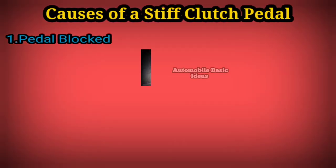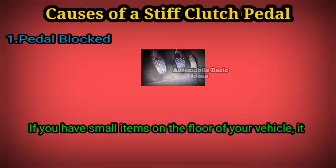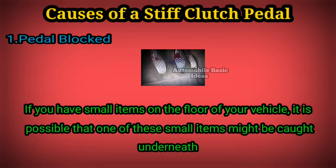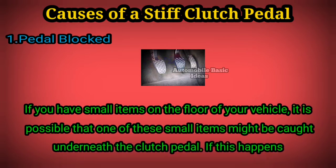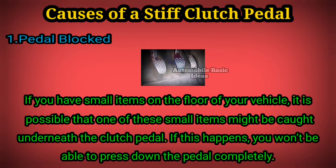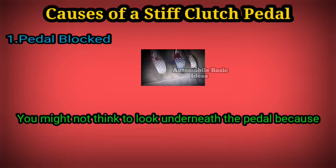Causes of a stiff clutch pedal. 1. Pedal blocked: if you have small items on the floor of your vehicle, it is possible that one of these small items might be caught underneath the clutch pedal. If this happens, you won't be able to press down the pedal completely. You might not think to look underneath the pedal because it